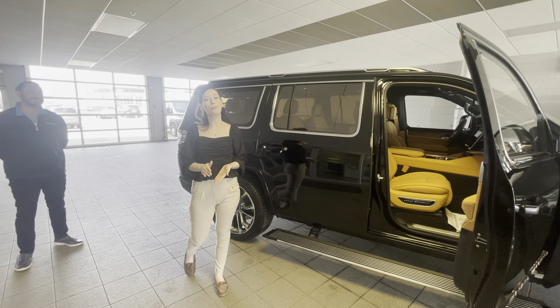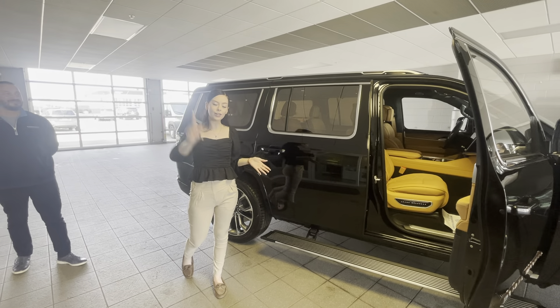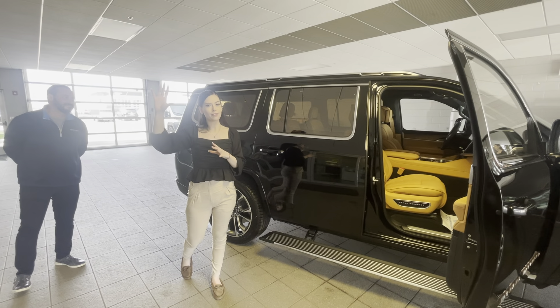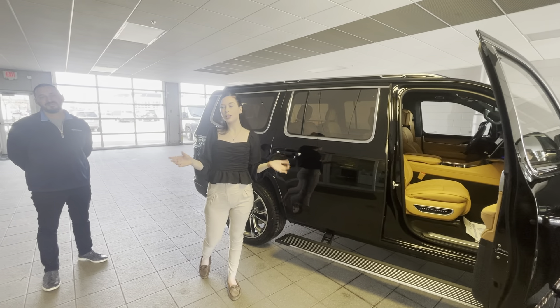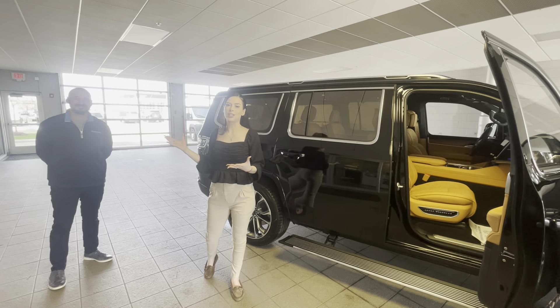Just go to Dodge.com, Jeep.com, Ram.com and scroll all the way to the bottom. After you build that vehicle, you're going to download that PDF and send it to Sebastian's email at the bottom, and we'll get you in touch with one of our awesome sales reps such as SPAT.